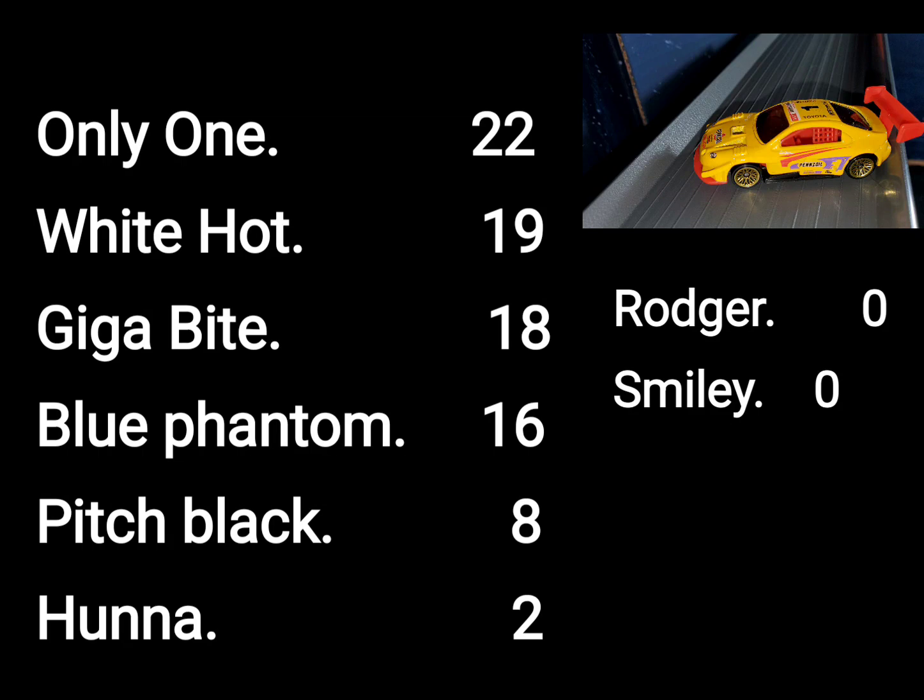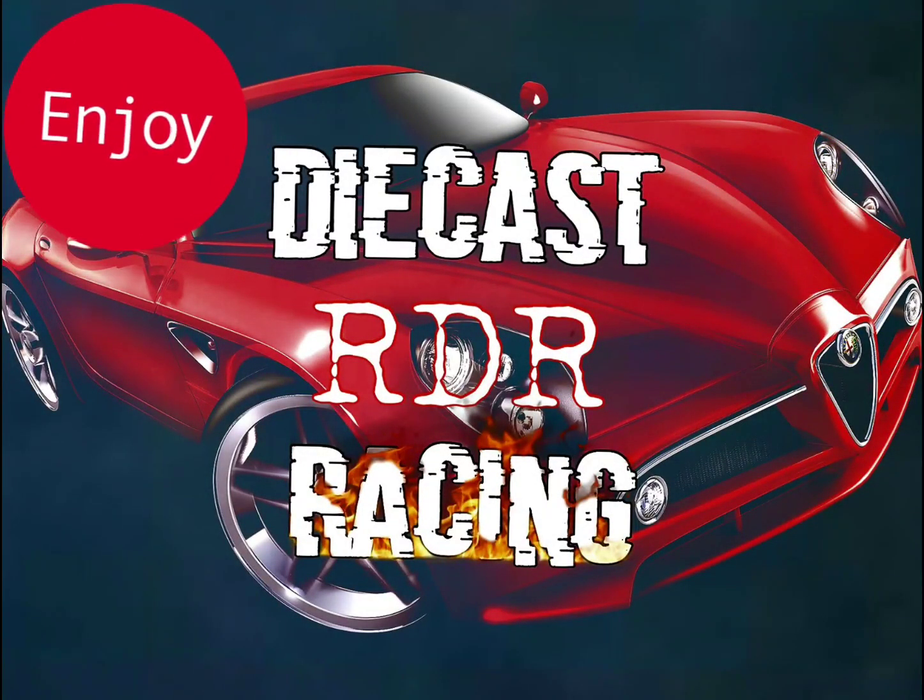And it was Only One — our big winner this week with 22 points. White Hot had 19, Gigabyte with 18, Blue Phantom with 16, Pitch Black with eight, Hunter with two. They will all be back next week. As for Roger Dodger and Smiley, both had zeroes — they will not be returning. Well folks, we hope you enjoyed tonight's races.